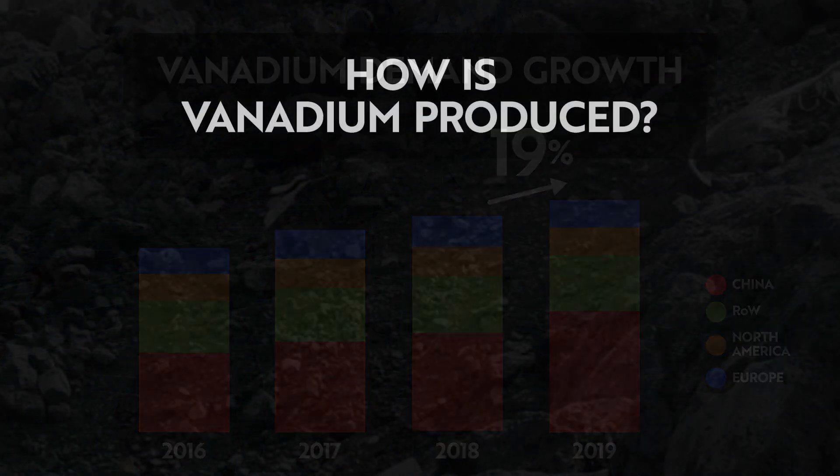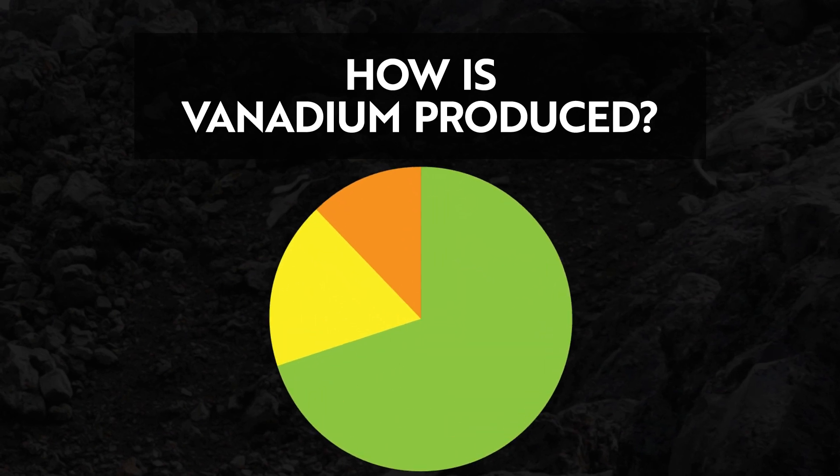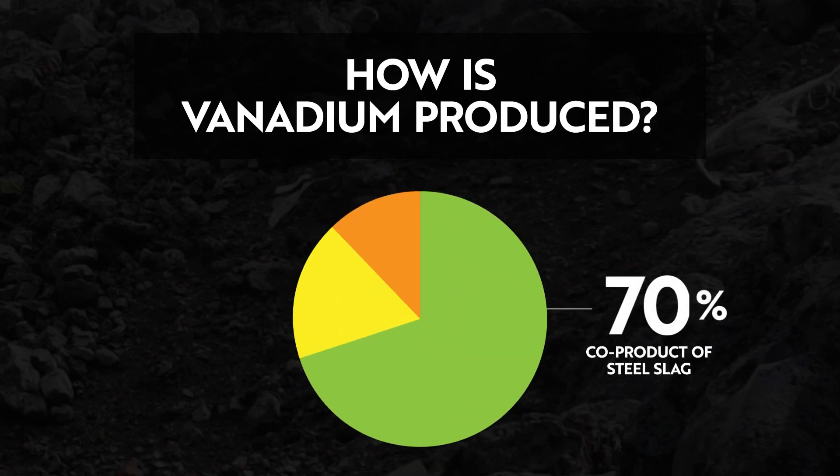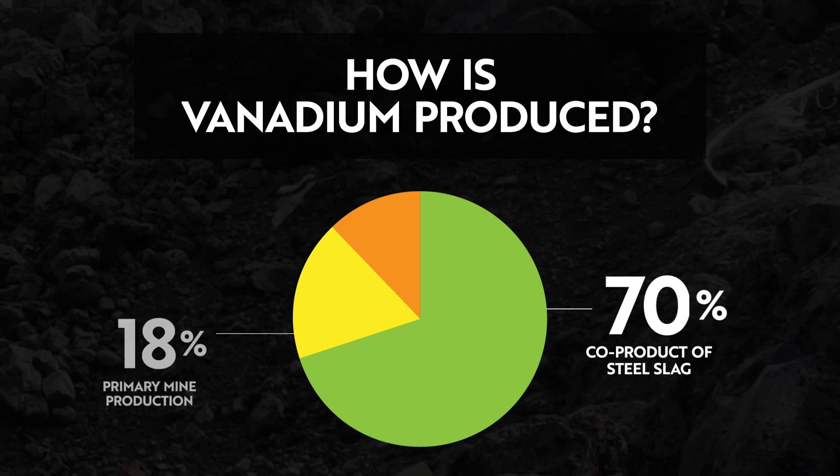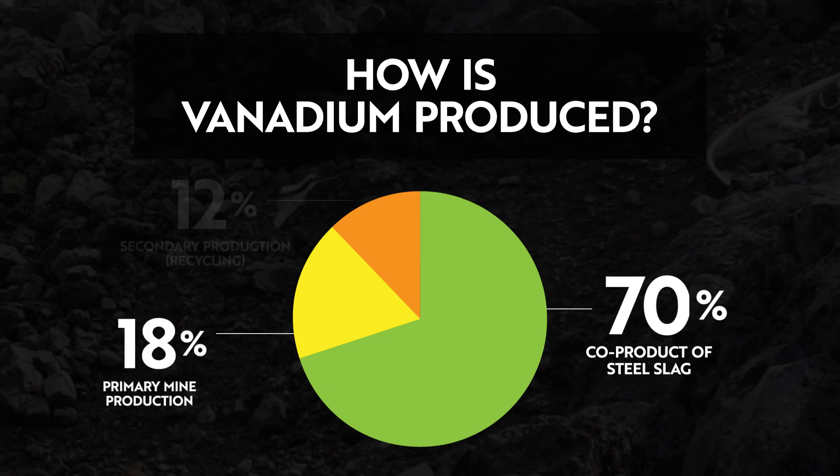Vanadium is produced primarily through a co-product of steel slag, constituting 70% of total output at a higher cost. Primary mine production, the lowest cost, only represents 18% of production.